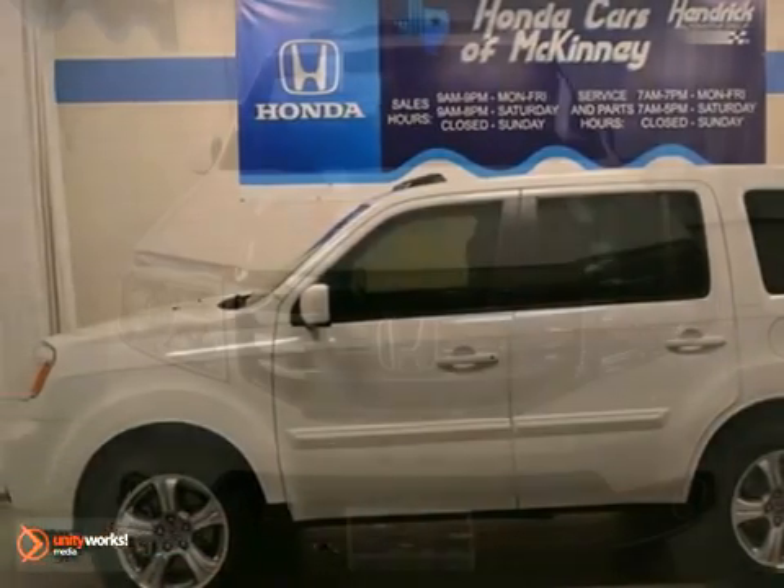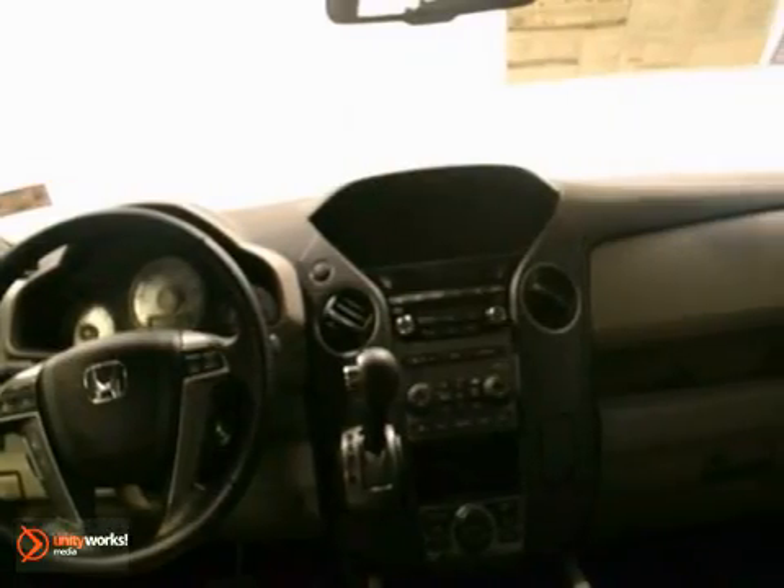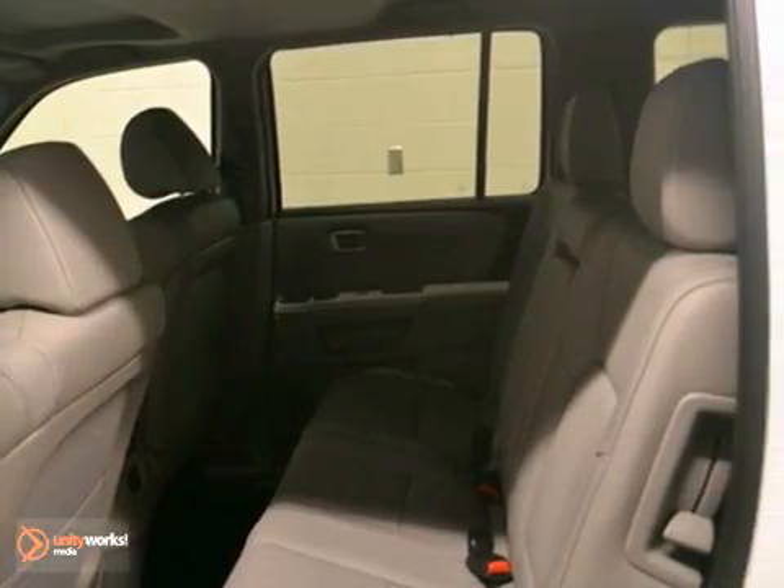We think you'll like this 2013 Honda Pilot. It has navigation, multi-angle rear view camera, multi-function steering wheel, and Bluetooth. A keyless entry, a moonroof, and heated leather seats make this one really hard to pass up.